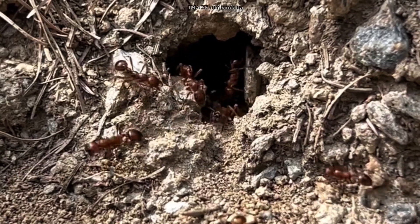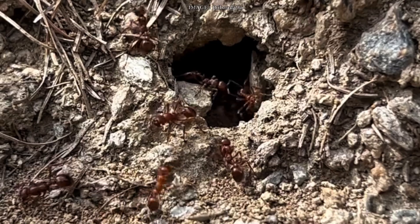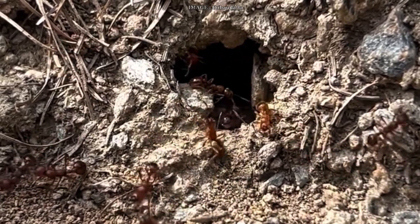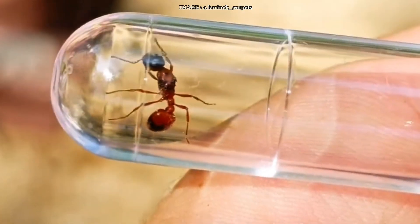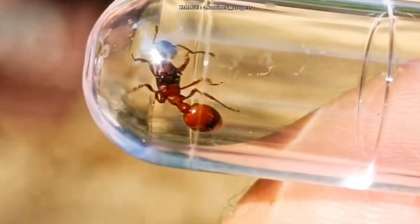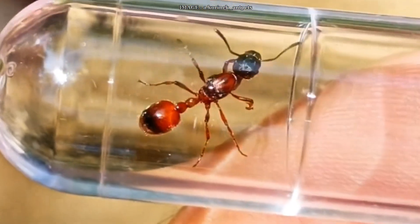In the wild, they're mostly found at higher altitudes, between 900 and 2,000 meters, in open areas like alpine meadows, forest edges, riverbanks, gravel patches — basically sunny and open environments. They typically nest under stones or directly in the soil, sometimes forming little mounds. And yes, some colonies are polydomous, meaning they can have multiple nest entrances.